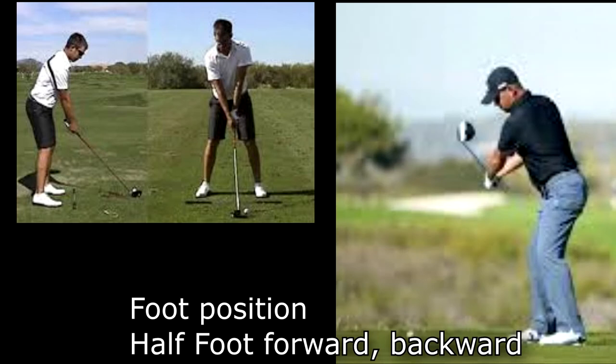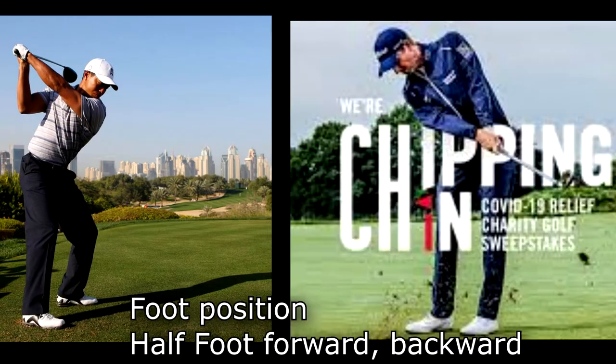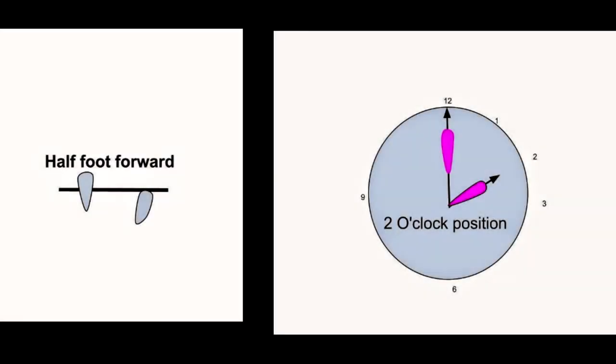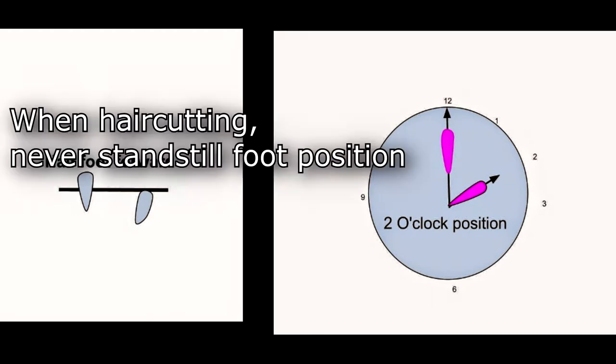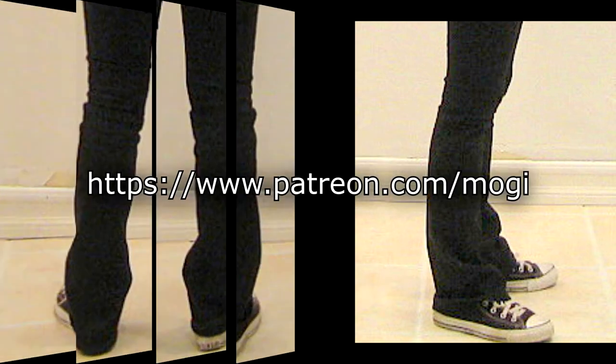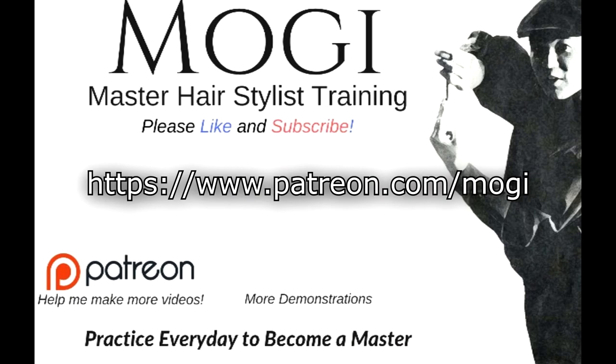So does golf — the same way. Sounds like hitting the post parallel, yes they do parallel, but sometimes one foot forward, one foot backward. That much important the foot position is. So a hairstylist's foot position is sometimes half foot forward, half foot backward — sometimes 10 o'clock, sometimes 2 o'clock position. There are four different kinds to master. When you're cutting hair, you don't put both feet parallel standing.